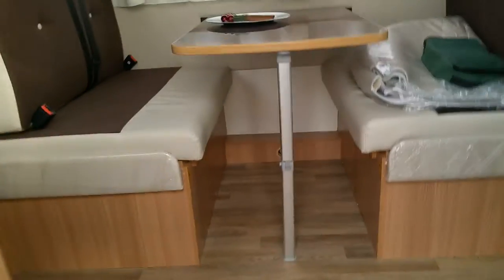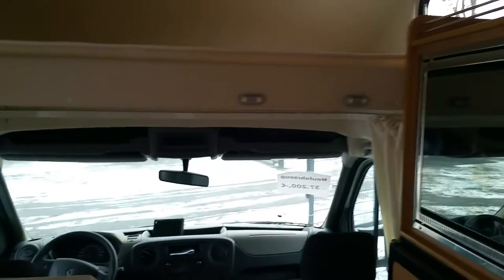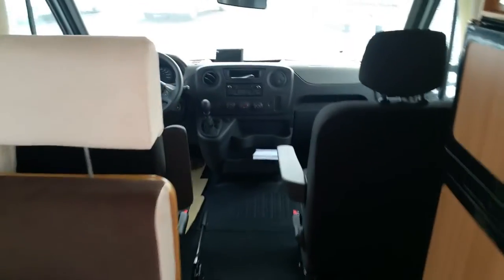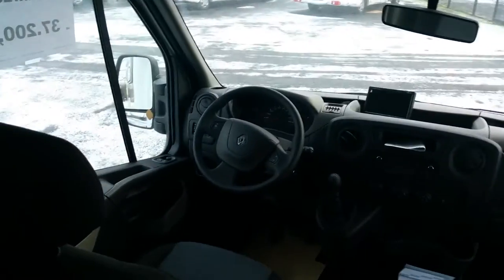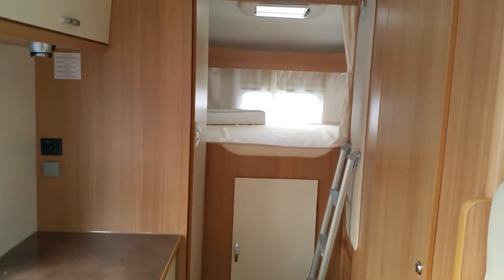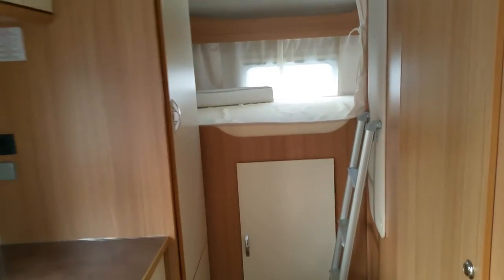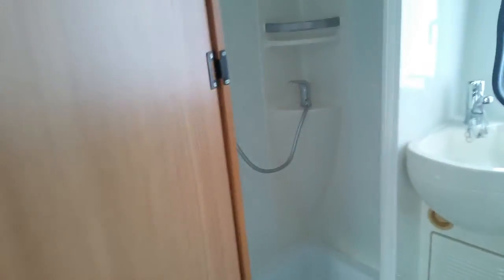We go inside for a look, starting with the two double beds. You can see the fridge here, and the toilet and bathroom.